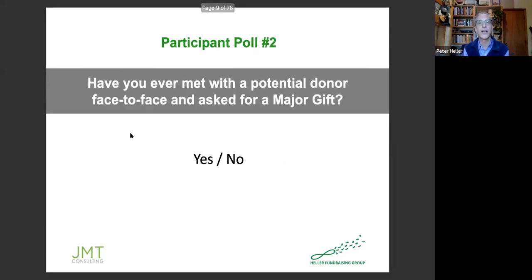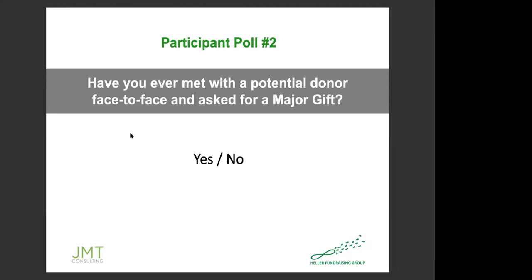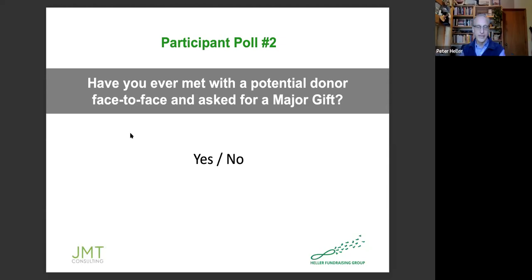One other fun poll — have you ever met with a potential donor face-to-face and asked for a major gift? Please type yes or no. We have only two yeses; the rest are noes. So we could get those two yes folks to lead the rest of this webinar! That gives me a really good sense of things. Not at all a problem — I hope this is going to provide all of you some really great information.